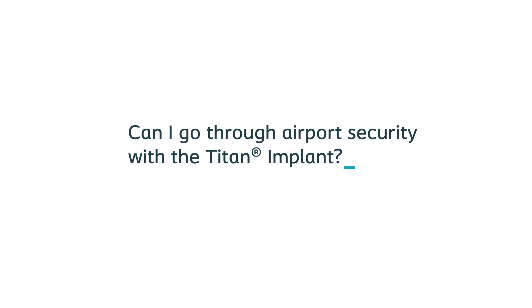Another question many patients have is: can I go through airport security with the Titan implant? A Titan implant should not affect your ability to travel and go through airport security. Implants like those for knees or hips contain metal and may be detected by a wand or walkthrough security scanner. Unlike other implants, inflatable penile implants have minimal metal parts and should not set off a metal detector. The penile implant may show up on walkthrough scanning airport security devices; however, this is a commonly known device, so telling airport security should not be an embarrassing experience.